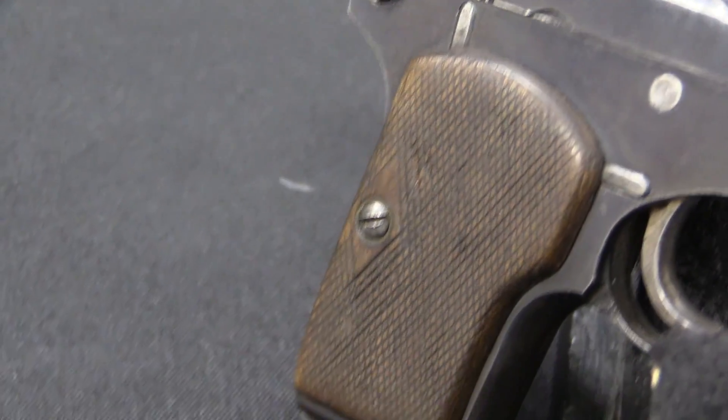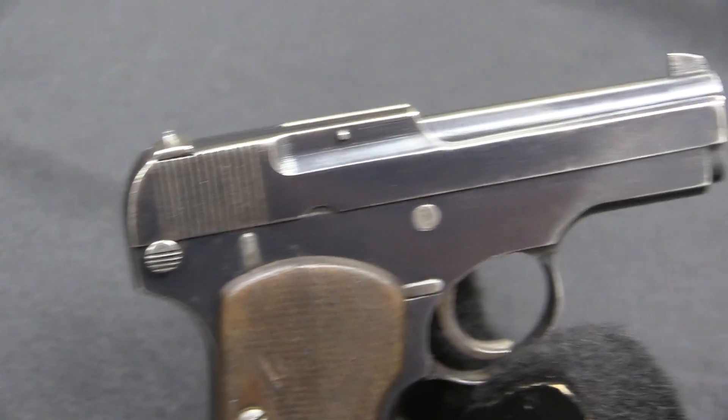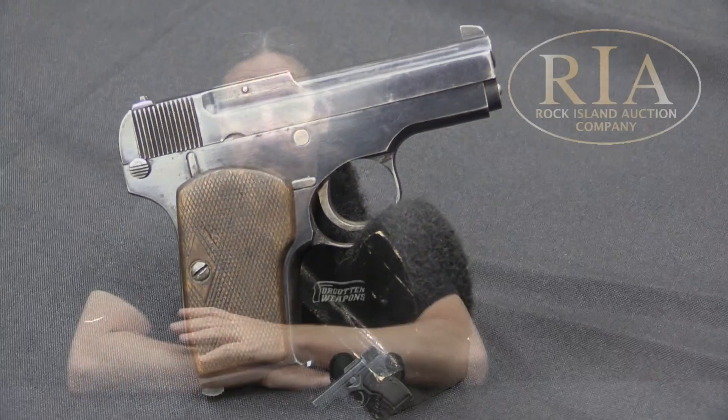Once he gets into Tula he starts working on handgun designs. The Soviet Union is looking for a new pistol — they would eventually adopt the Tokarev, the TT-30, designed by Fedor Tokarev. But in the lead-up to that there are a lot of pistols being designed, and Korovin in 1923 came up with a short recoil operated .32 ACP pistol.